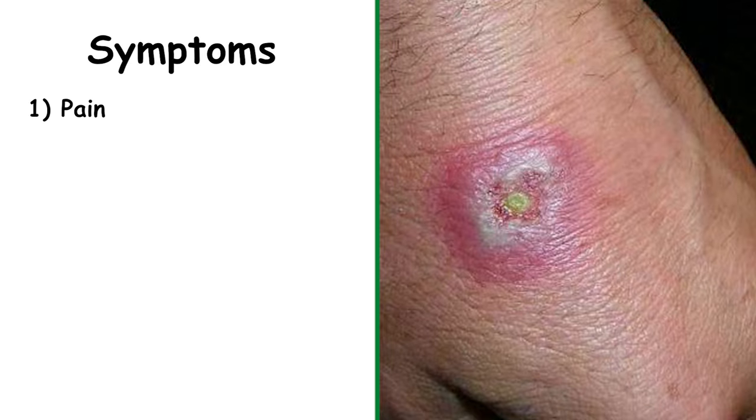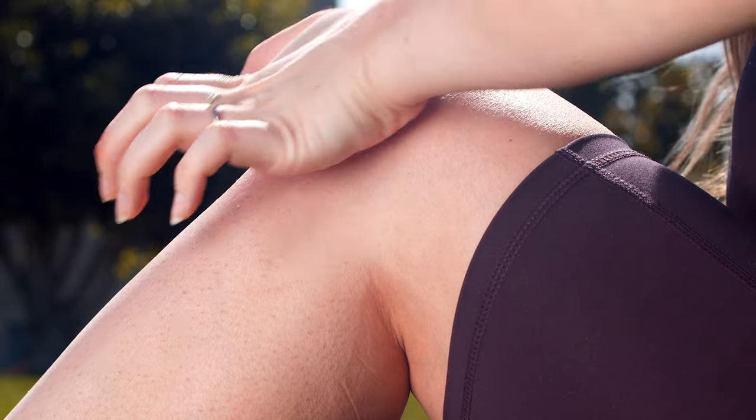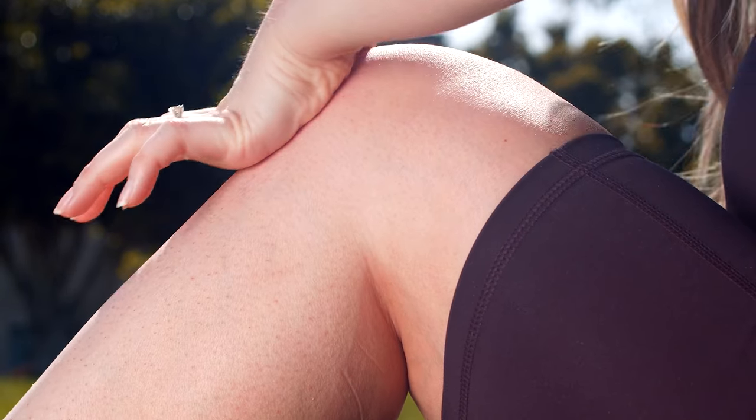Typical symptoms of such a spider bite include rapidly escalating pain that can reach severe levels within an hour, swelling and redness in the affected region, and one of the distinctive indicators of a black widow spider bite is muscle cramps. These cramps can extend from the bite site to other parts of the body, leading to considerable discomfort.